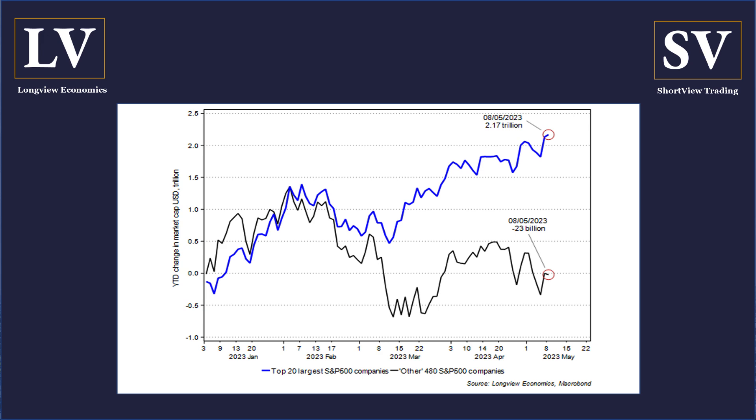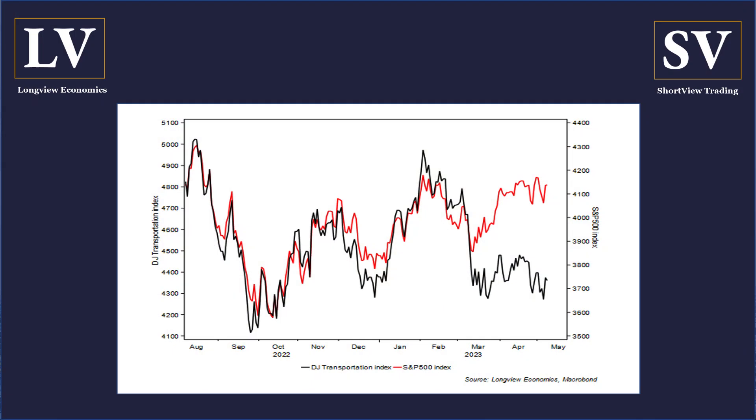Somewhat troublingly, if you look at this chart on your screen, the internals of the S&P 500 are actually pretty poor. It's the largest 20 stocks — most of them mega-cap tech names — which have been holding the index up this year. The other 480 names have performed relatively poorly; their market cap is in fact down a little bit year-to-date. The divergence between tech and the rest has been growing in recent weeks. The rally in the S&P since March has been on weak breadth, led really only by tech stocks, raising key question marks about the sustainability of this rally. Cyclically sensitive parts of the market have been struggling — the Dow Jones Transport Index, for example, is still trading around its March lows, possibly on concerns about weakness in the US economy.